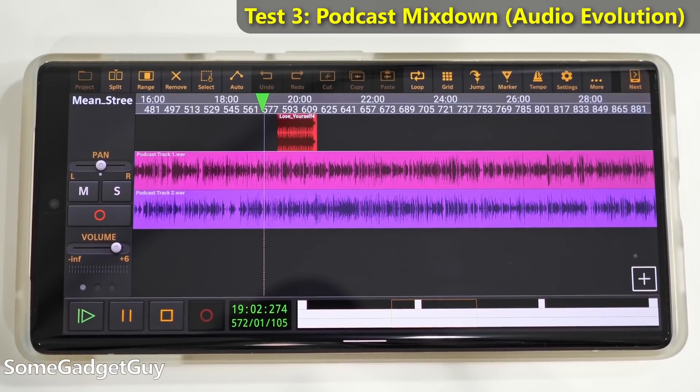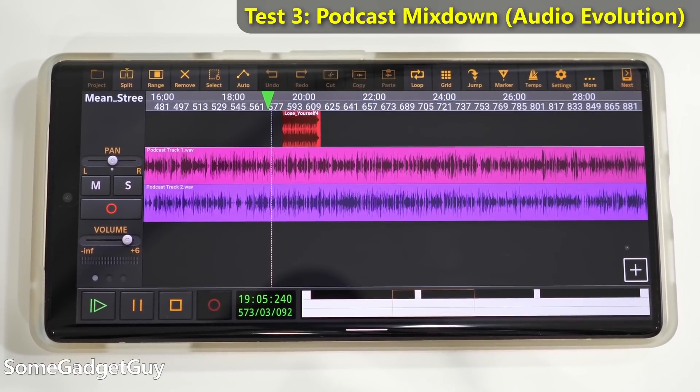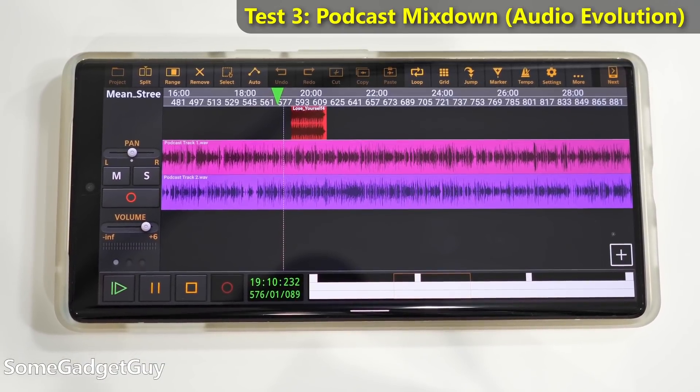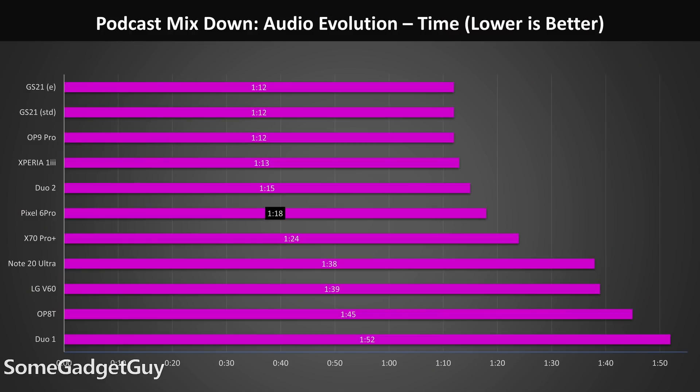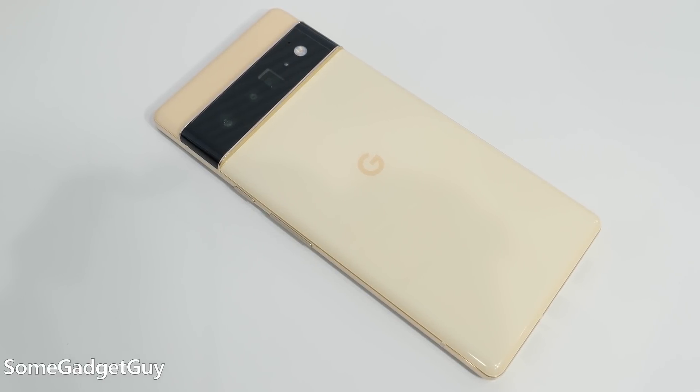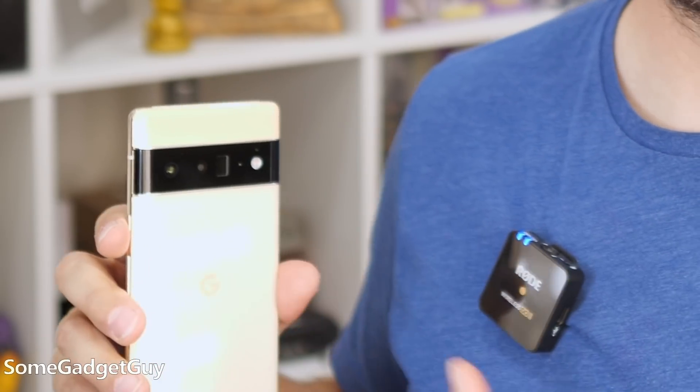Our podcast mixdown test is encouraging — two tracks of audio with bumpers and ads mixed down to an MP3. Audio Evolution really likes the newest Qualcomm SoC, and it looks like Audio Evolution also likes Tensor. This is an hour-long audio project that finishes off in just over a minute. Our phones are shockingly powerful and there are very good reasons someone might want to record, edit, and produce an audio project on the road all from a phone. Say you want to record an interview on the go — this is really easy to use and so much more discreet than a laptop or some kind of portable recorder.